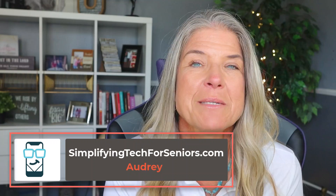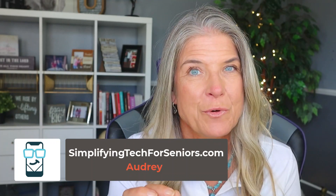Are these notification numbers annoying you or possibly giving you just a little bit of anxiety? If so, then this video is for you. Hey everyone, it's Audrey with Simplifying Tech for Seniors, and in this video tutorial, I'm going to show you how you can get rid of these notifications.